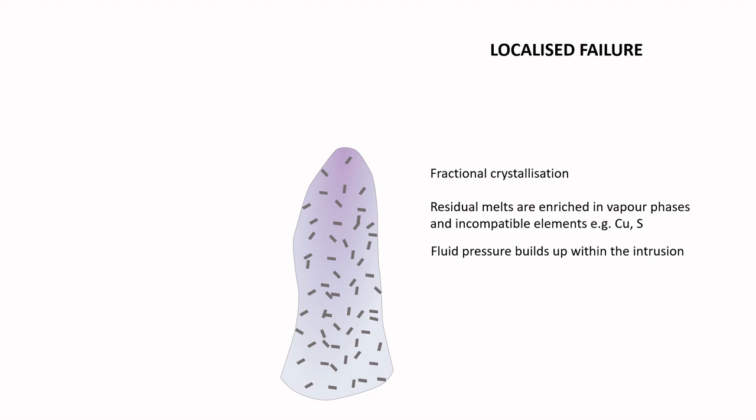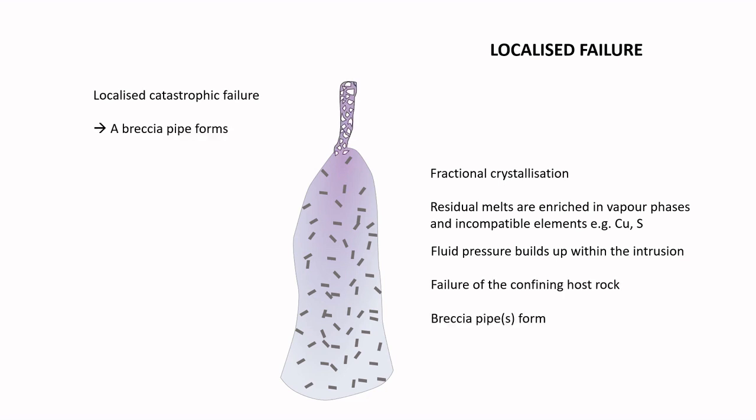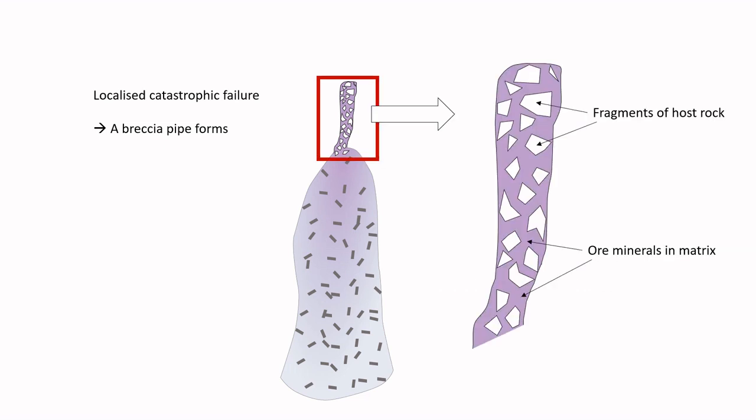Sometimes the failure is more localized, allowing a more sudden release of fluid pressure. The catastrophic drop in pressure causes the host rock to fracture extensively, so that a pipe-like feature filled with brecciated host rock forms. Ore minerals precipitate from the fluids in the fractures between the host rock fragments, effectively forming the matrix of the breccia. So breccia pipes, although usually small, are typically the richest part of a porphyry system in terms of ore grade.